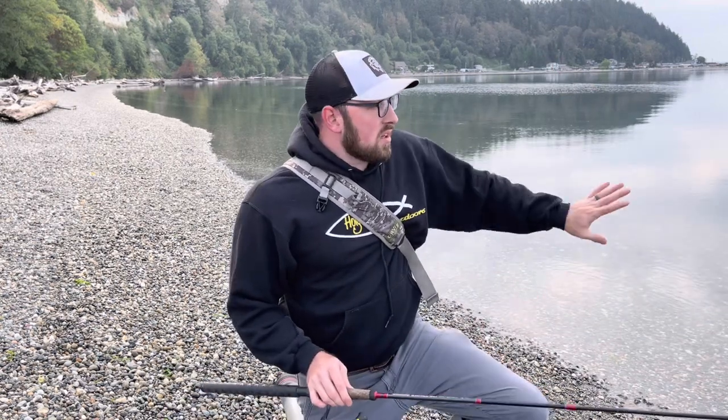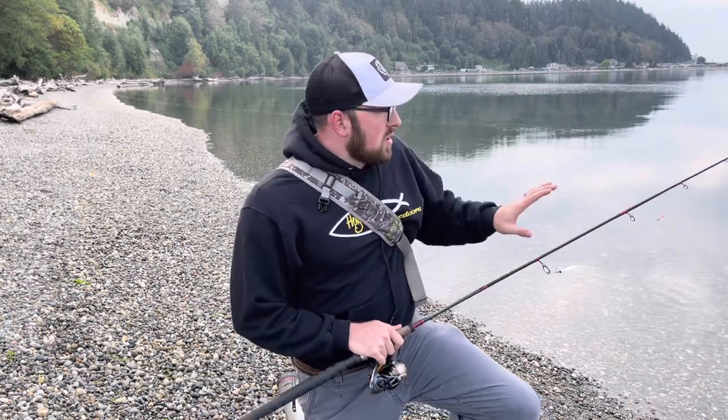The buzz bomb I use to get distance if those fish are jumping out a lot further. I use the Wickeds when I get current and can swing them through, just like a river situation. Where we're at today it's high tide and the current is just starting to move.